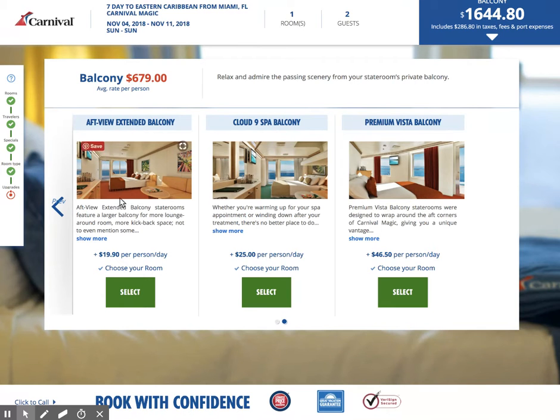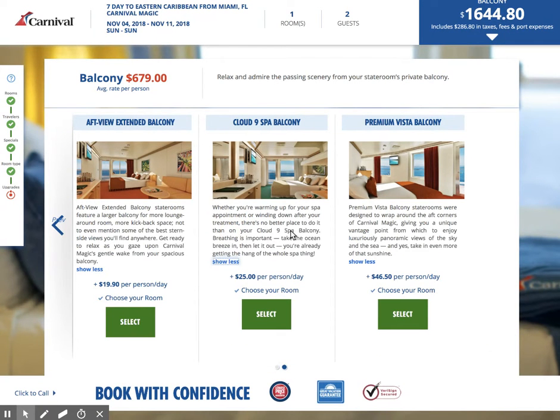An extended balcony just means that the balcony itself is a little bit longer. Cloud Nine — that would be a balcony cabin up by the spa where you would be able to get into that spa. Whether you're warming up for your spa appointment or winding down after a treatment, the Cloud Nine spa balcony allows you to get the whole spa thing going.